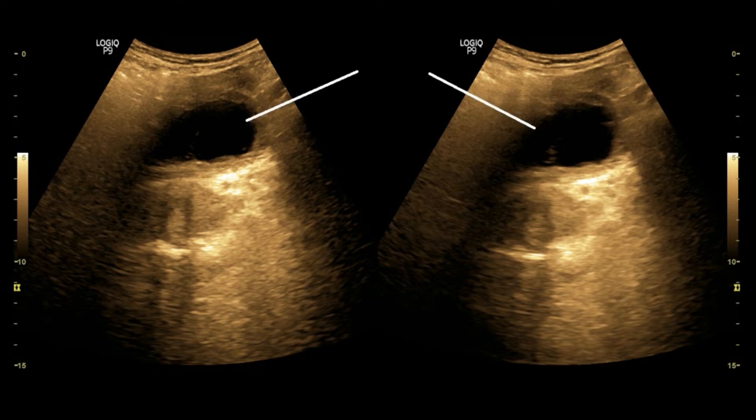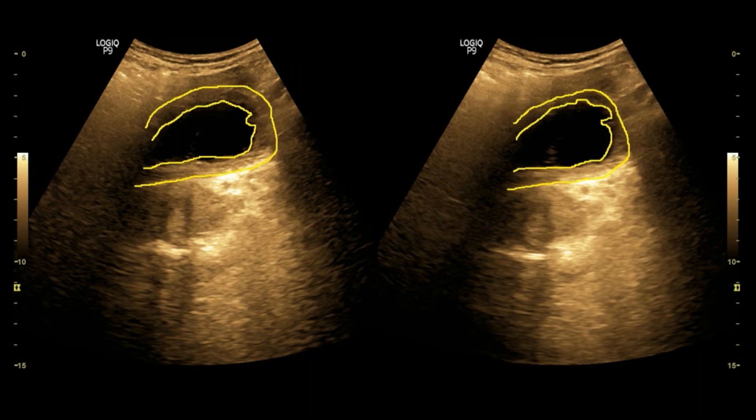This is the picture of the partially filled urinary bladder. You can see the irregularly thickened bladder wall.